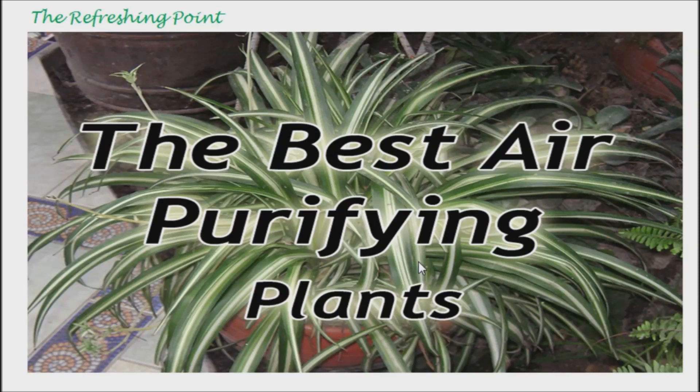I appreciate you joining. I hope that you are doing well. The best air-cleaning houseplants that are almost impossible to kill.